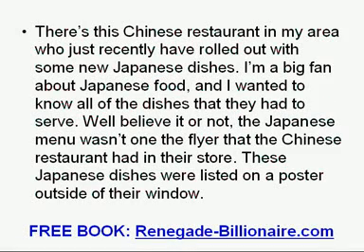There's a Chinese restaurant in my area who just recently rolled out some new Japanese dishes. I am a big fan of Japanese food, and I wanted to know all of the dishes that they had to serve. Well, believe it or not, the Japanese menu was not on the flyer that the Chinese restaurant had in their store. These Japanese dishes were listed on a poster outside of their window.